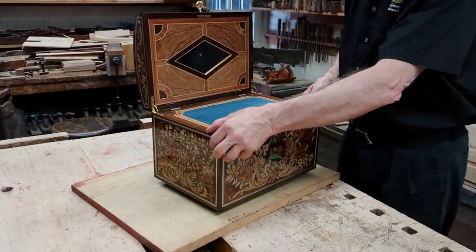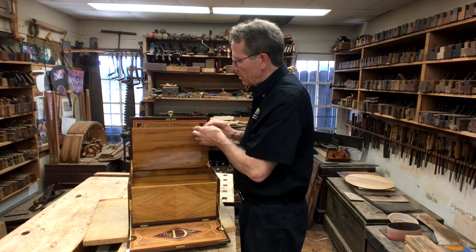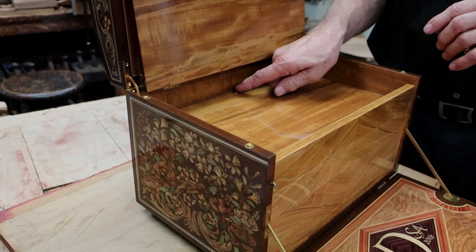On the front, we have two buttons which open up the lid, and then under the silk velvet, we have a compartment lined in satin wood from the 18th century. And at the back, we have a single button.